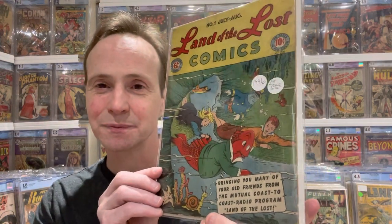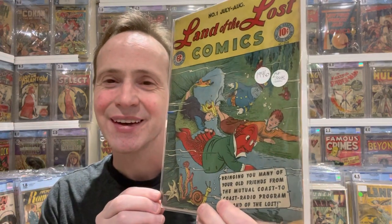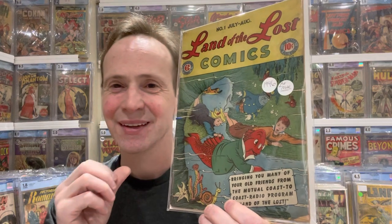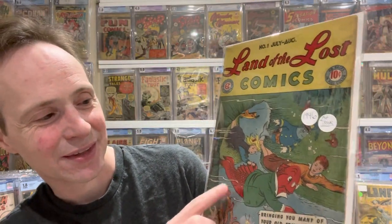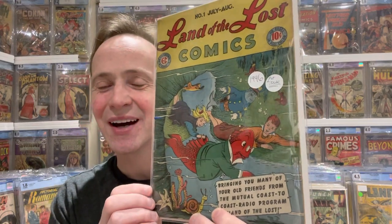Next on my list is from EC Comics — this is Land of the Lost number one. They're going to some underwater cavern, and it kind of reminds me of a cartoon series where even the fish are wearing clothing. You've got a little police fish over here, and I think there's a mayor fish or something like that. Just a cool book — Land of the Lost number one from 1946.